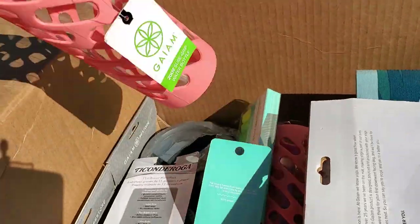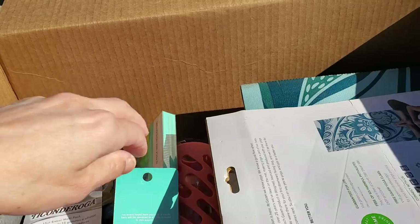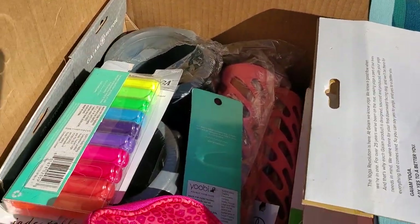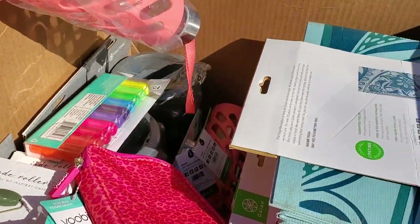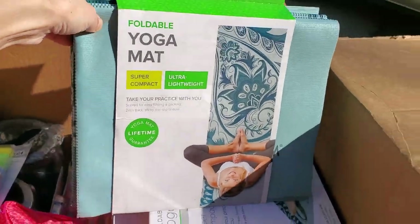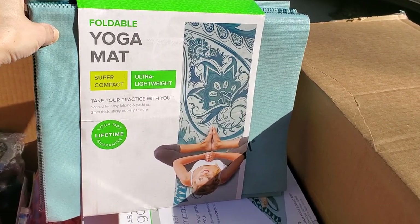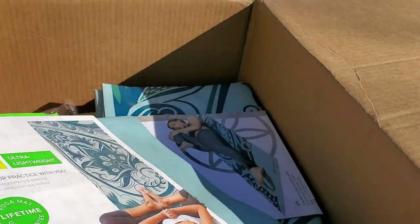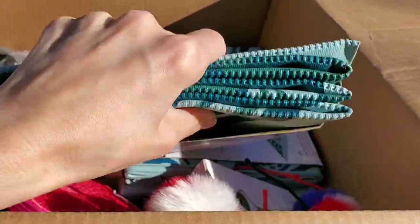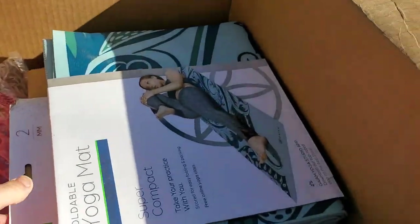More water bottles. I wish they weren't glass but I guess glass is better than plastic since it doesn't breed bacteria - and if they break, they can come buy another one from me. We have some foldable yoga mats - I've never seen a foldable yoga mat. Super compact, ultra lightweight, take your practice with you. I used to do yoga. Look at that - it's super thin and really flexible. I'll have to look up what they sell for.